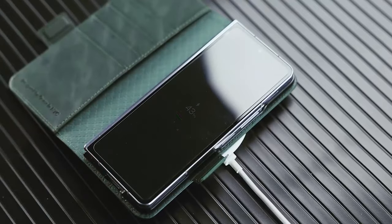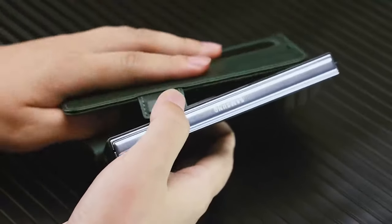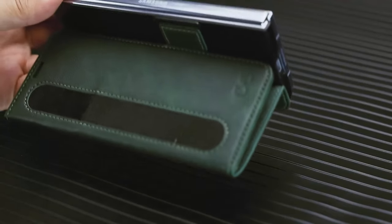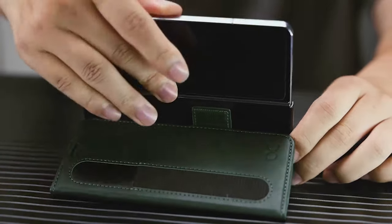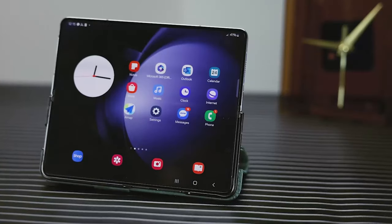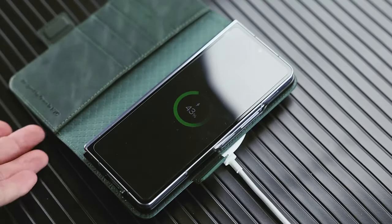Additionally, the built-in kickstand provides a comfortable viewing angle for videos. The case is equipped with RFID shielding technology to protect card information from theft, making it ideal for frequent travelers. O-Case is committed to excellent customer service and encourages users to reach out with any concerns.